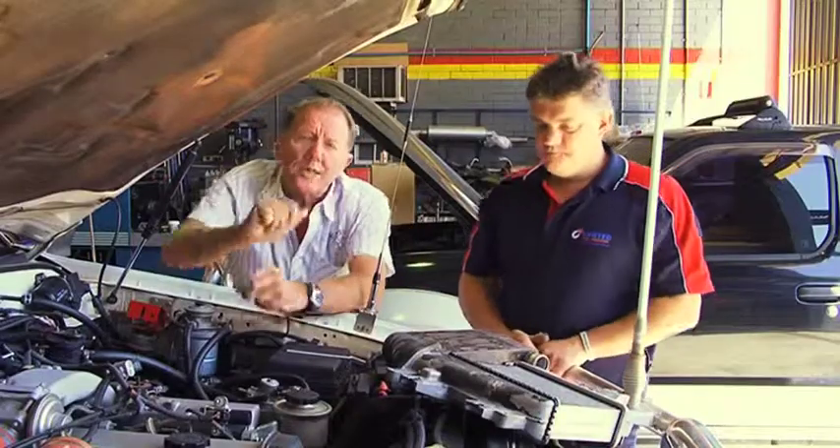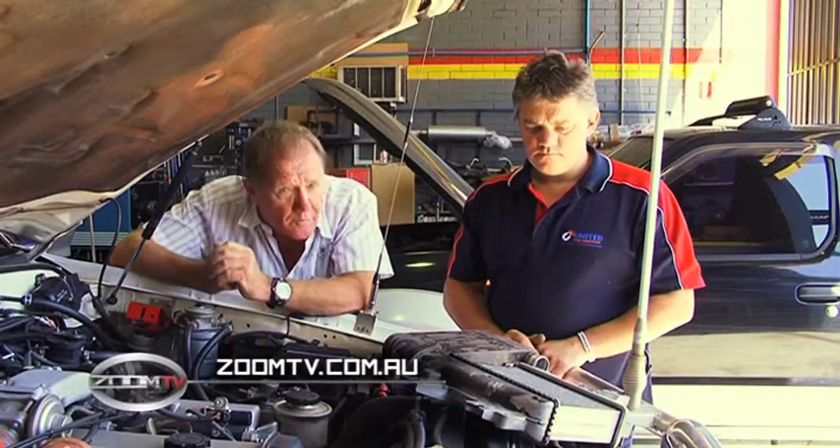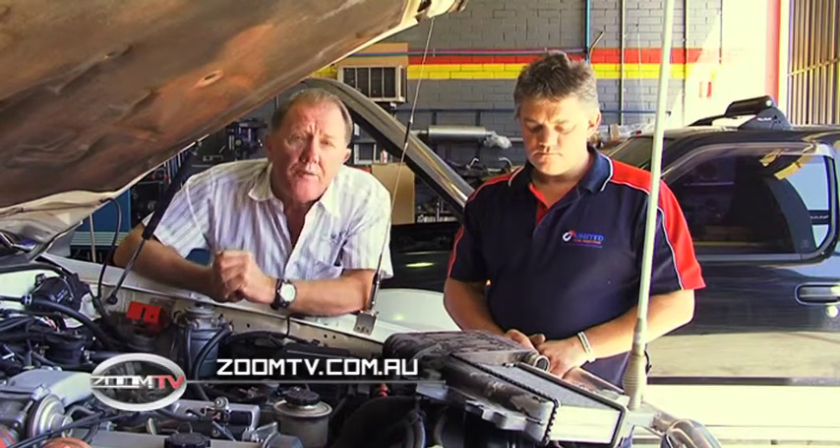That's the good oil from Matt Craig at United Fuel Injection. If you want to find out any more info, click onto zoomtv.com.au and follow the links to United Fuel Injection.